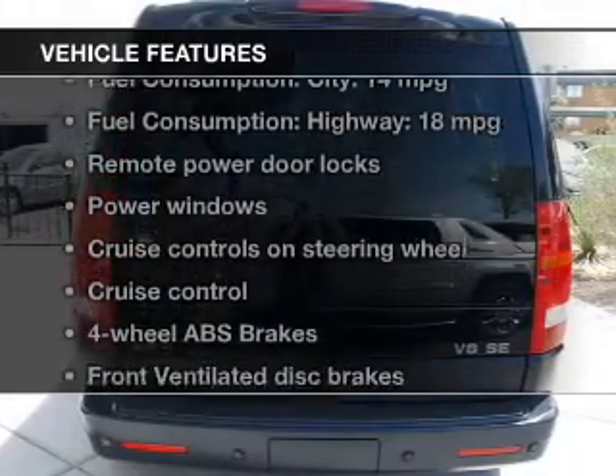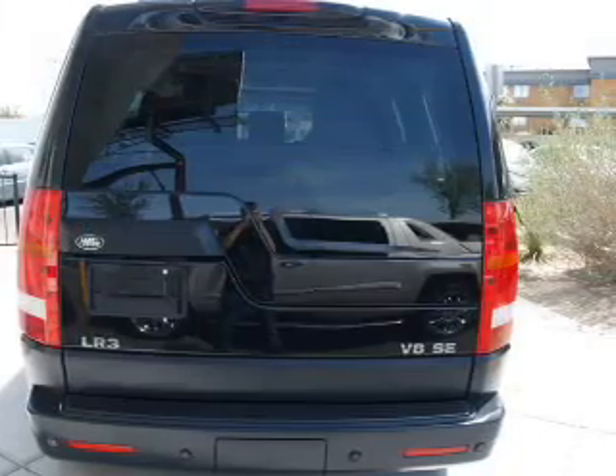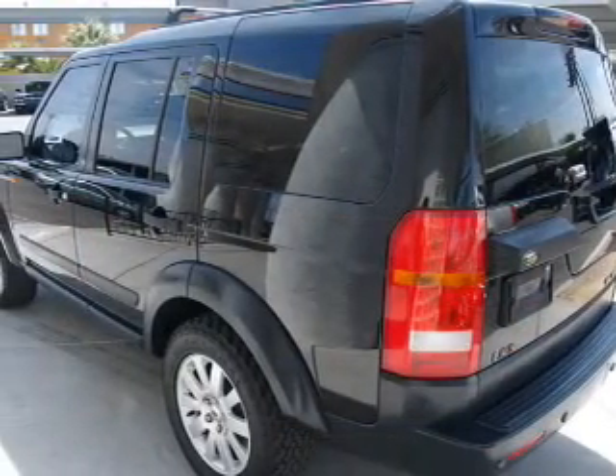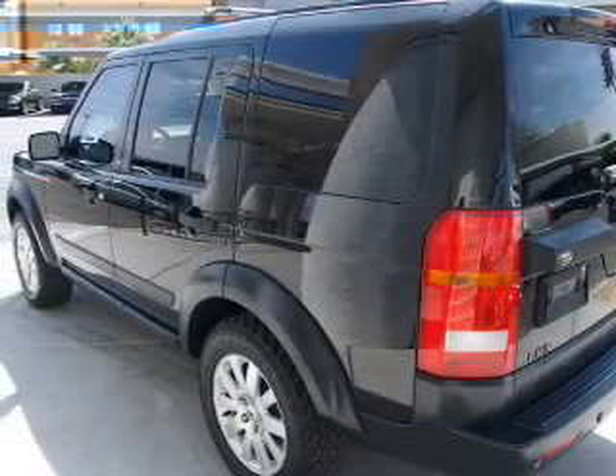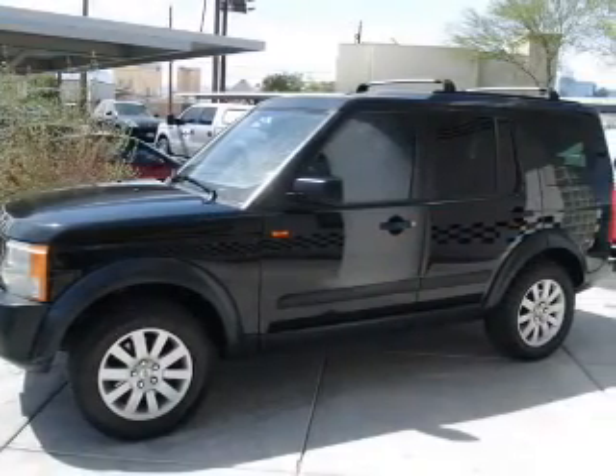With these notable features, you won't want to miss out on the opportunity to own this amazing ride: keyless entry, leather seats, power door locks, power windows, cruise control, AM-FM stereo with multi-disc CD player, and power mirrors.